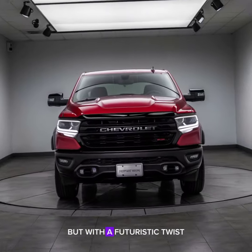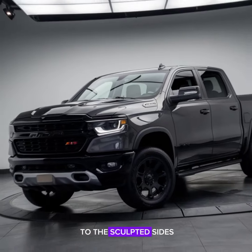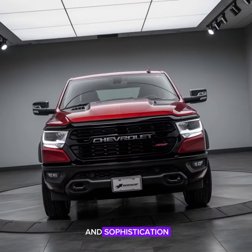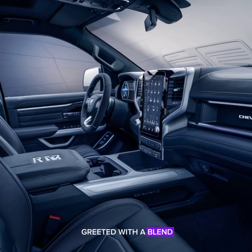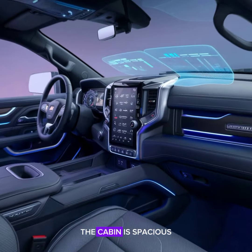The 2025 Chevrolet Ram maintains its rugged charm but with a futuristic twist. From its bold grille to the sculpted sides and LED lighting, every detail screams strength and sophistication. Step inside and you're greeted with a blend of comfort and cutting-edge technology.